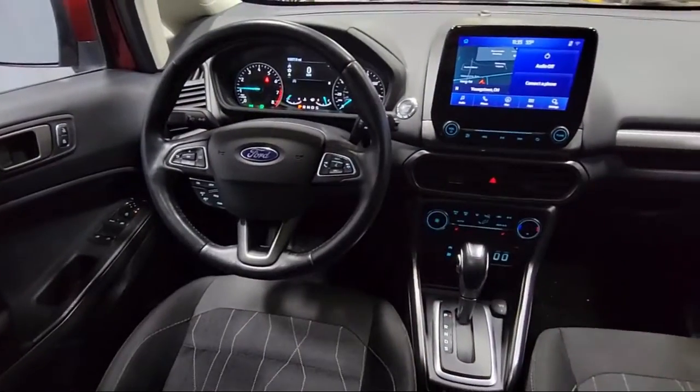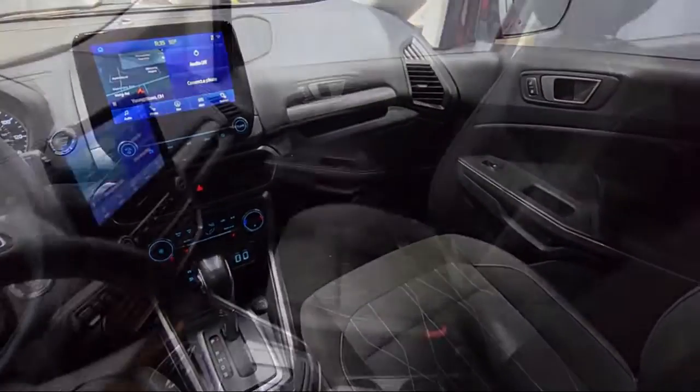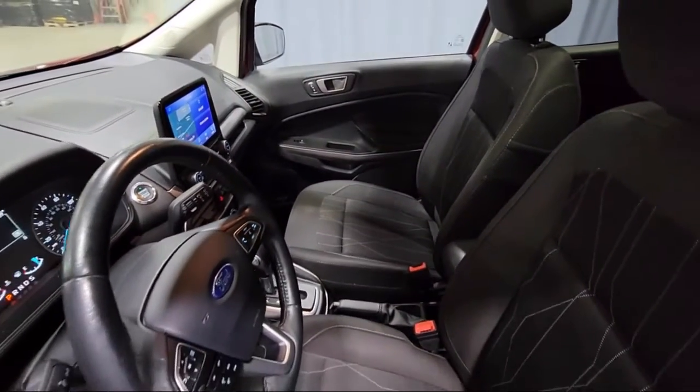Rear View Camera, Roof Rack, Heated Front Seats, Leather Steering Wheel with Auto Tilt-Away. And has less than 15,000 miles on the odometer.